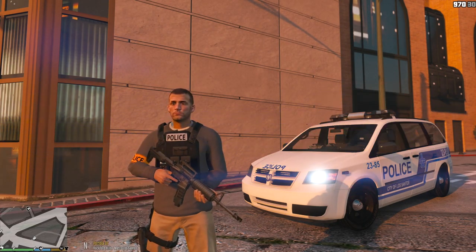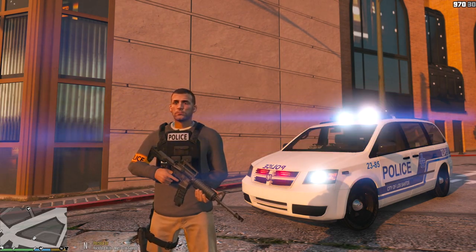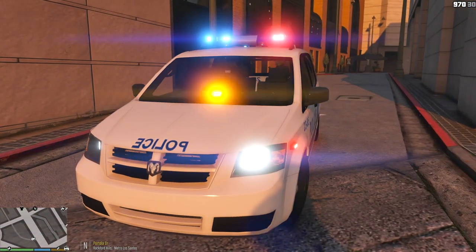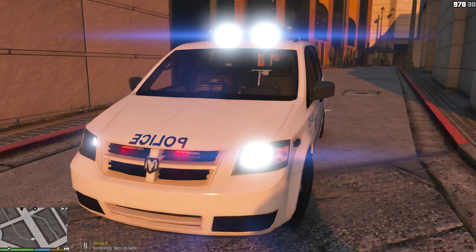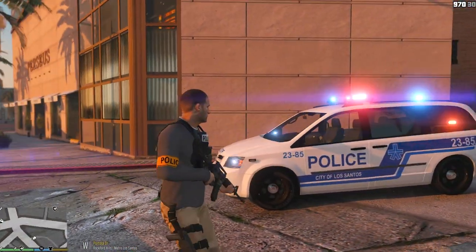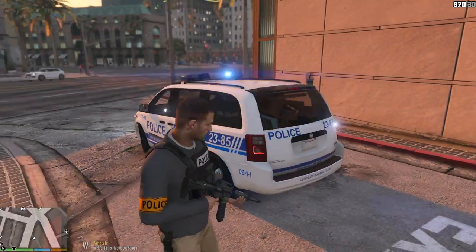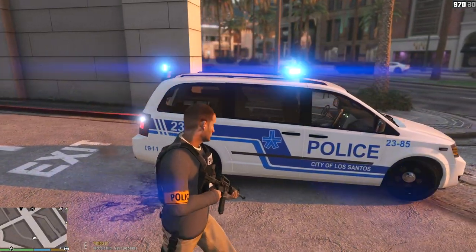I just installed this awesome Dodge Caravan — it's a minivan and it was made by Candice. I think he did a phenomenal job on this vehicle. It does have a lot of lights, which is kind of crazy — almost like a Christmas tree patrol. Lights all around the vehicle, plenty of lights. Yeah, this is just going to be a fun episode.